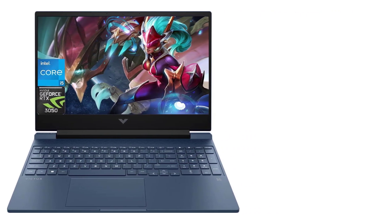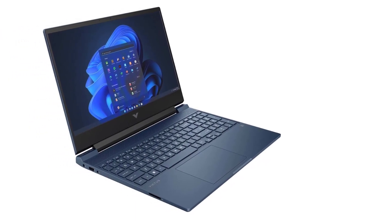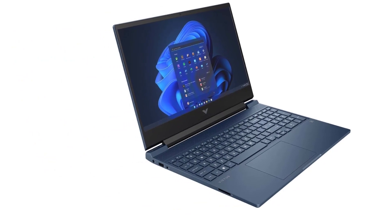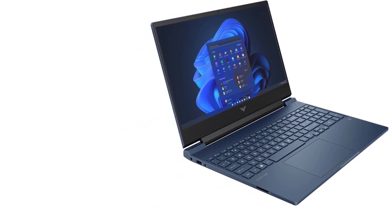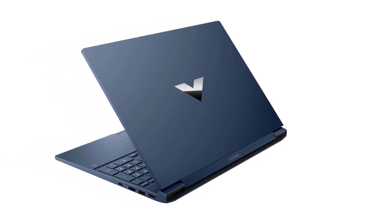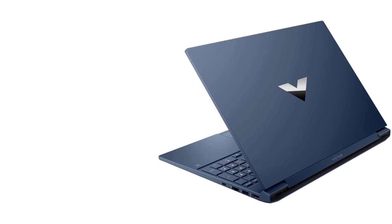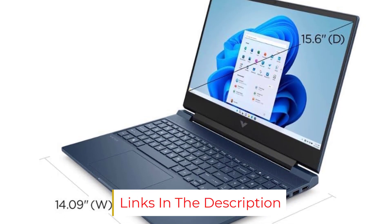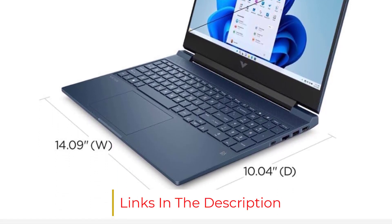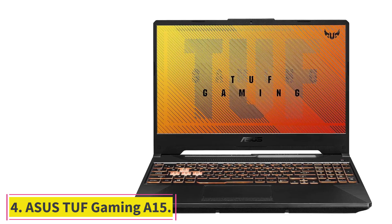The laptop also has a GeForce GTX 1650Ti graphics and a 15.6 inch display that delivers bright and sharp images. This makes it one of the best laptop models for ArcGIS Pro, since its specs can easily run the program and allow you to create 2D maps and 3D scenes.